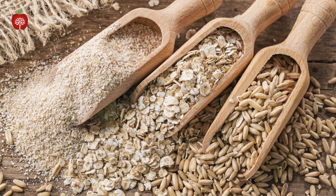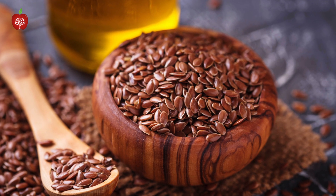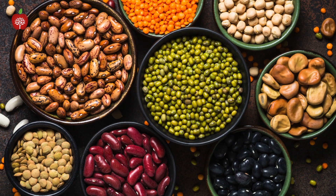But then you also have soluble fiber. Soluble fiber is found mostly in oats, it's found in fruits, it's found in flaxseed, and it's found prominently in beans and legumes. It is very important in terms of managing cholesterol numbers.